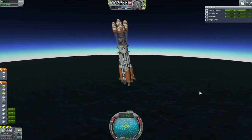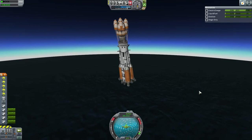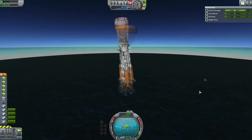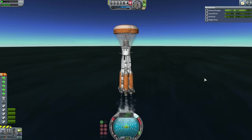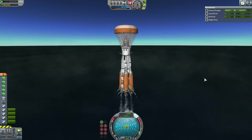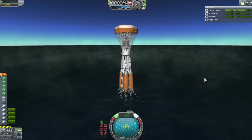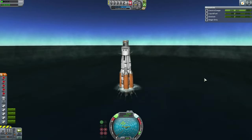Initial parachute deployment was confirmed, and then secondary parachute deployment also confirmed. In the final phase before touchdown, the engines were run to soften the landing. Gear was extended quite late in the process. RCS was engaged so that the vernier thrusters can do their thing. And on splashdown, it was intact.